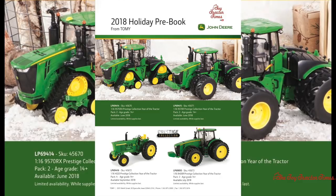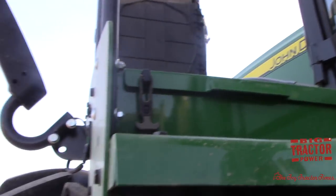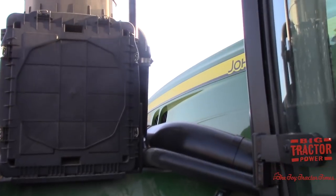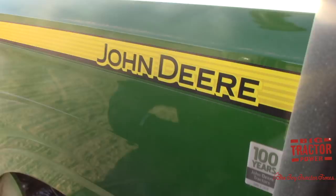All John Deere tractors produced for model year 2018 — the real tractors out in the field — feature this 100th anniversary of tractor production for Deere. If you look up on the cab of the models in the catalog, you can see that special 100 silver decal right on the top of the hood near the cab window. We have some footage from Big Tractor Power YouTube of a real John Deere 9370R 2018 model equipped with that special decal, and those are something to look for on the toys as well as the real tractors new for 2018.